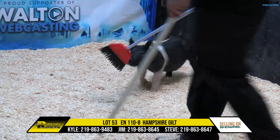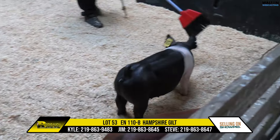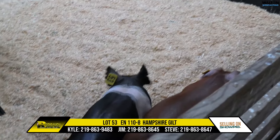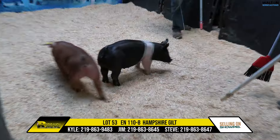This one's mama is a very, very impressive sow, and I think this gilt's got a really, really high ceiling here. If you're looking for Hampshire Gilts, we think this one can be very competitive. Lot 53, Hampshire Gilt, 110-8, ice all day.